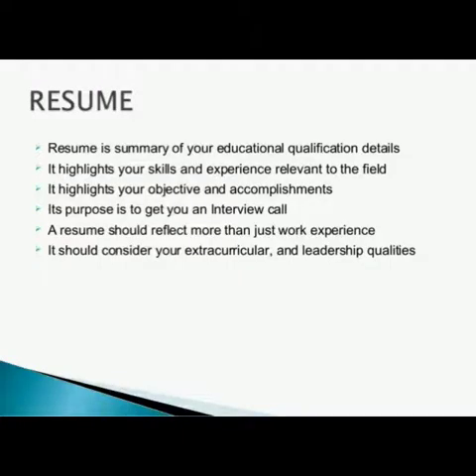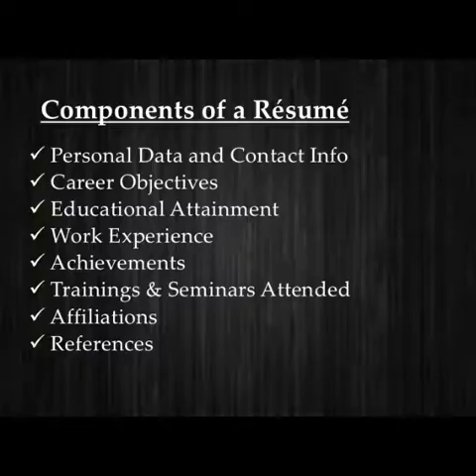A resume is a short document used to summarize a job seeker's experience and qualifications for a prospective employer. A resume includes the job seeker's contact information, work experience, educational qualification and relevant skills in support of your job application. When you apply for a job, you prepare a short statement of important details about yourself, your educational qualifications and other achievements. Such a statement is known as a curriculum vitae, commonly referred to as a CV.